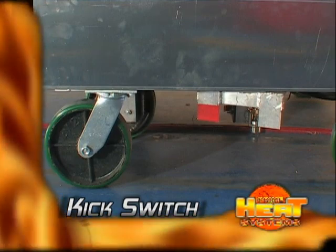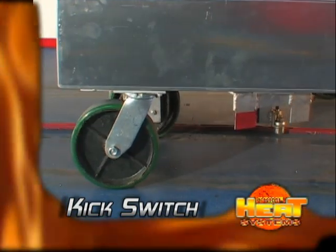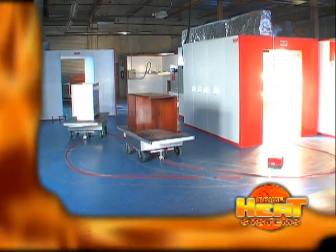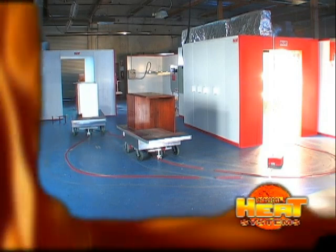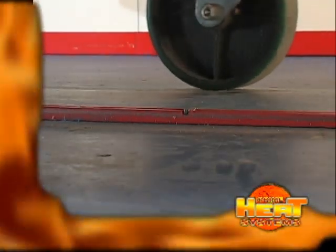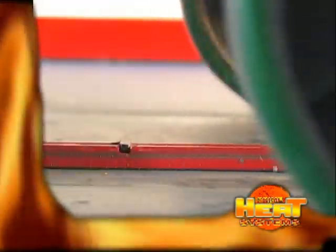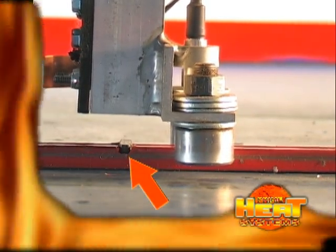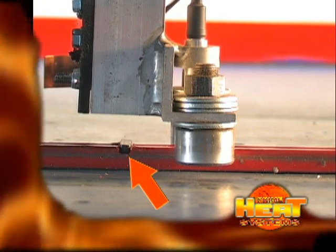When you are ready for the cart to proceed, kick the switch to the on position and the power cart proceeds on down the line. The power cart system is designed to allow carts to travel at maximum speed between operations so that they are always waiting on the operator. Attached to the one-half-inch ABS track are line magnets that stop the power cart for a predetermined time. You can place these magnets at six-inch intervals so that the cart will creep through an area such as a paint booth or our halogen tunnel for the required amount of time.